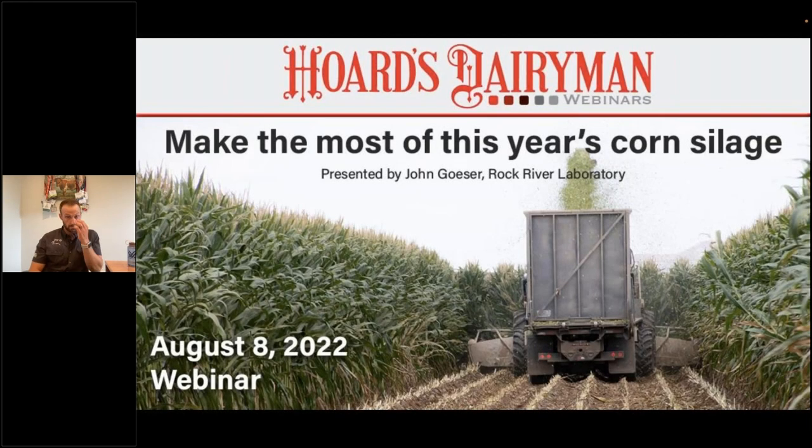All right, everyone. Welcome. We're really glad to have you on board for our Hoard's Dairyman monthly webinar series. Welcome to all the listeners on board today. My name is Abby Bauer, and I'm an editor for Hoard's Dairyman magazine. I'll serve as the host for today's webinar, which will focus on corn silage.